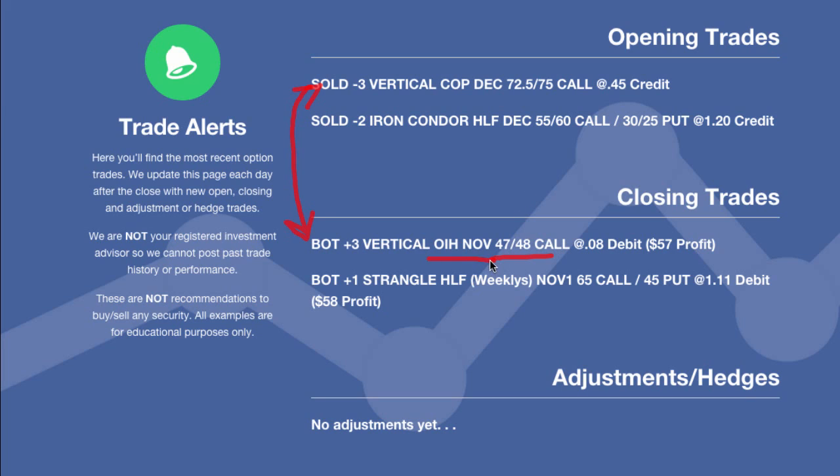What we did today is we got rid of and bought back our OIH 47-48 credit call spread. We paid an 8 cent debit for it, so we made $57 — a nice little hedge. Then we went right back in and sold some COP, which is ConocoPhillips, trying to mimic what we were doing with OIH. OIH has kind of run its course — it's only got about $8 of premium left — so now we're recycling the trading and making the same type of trade in a different area of the market. With ConocoPhillips, we decided to sell the December 72.5-75 call spread for a 45 cent credit.